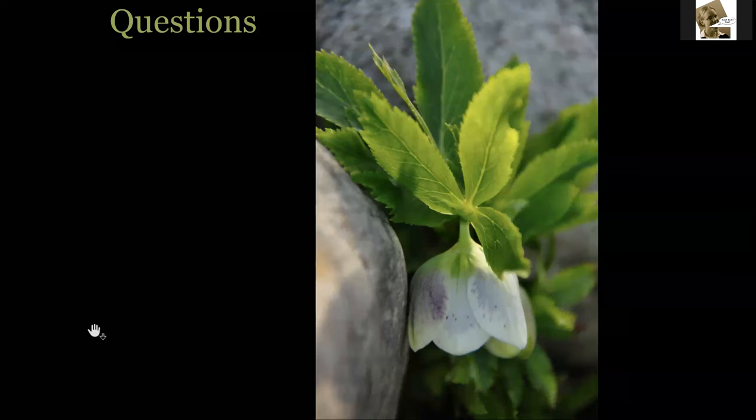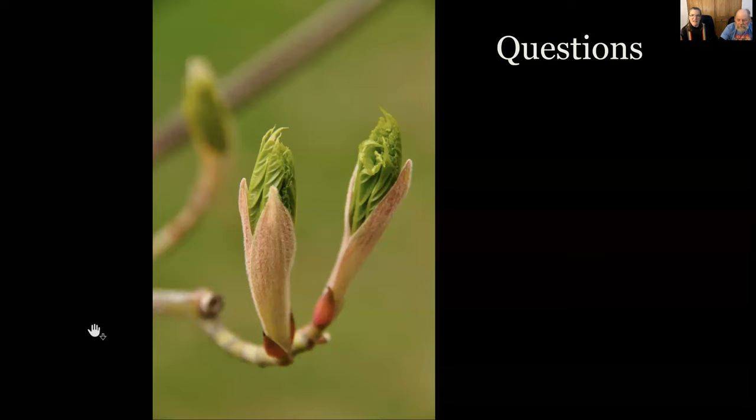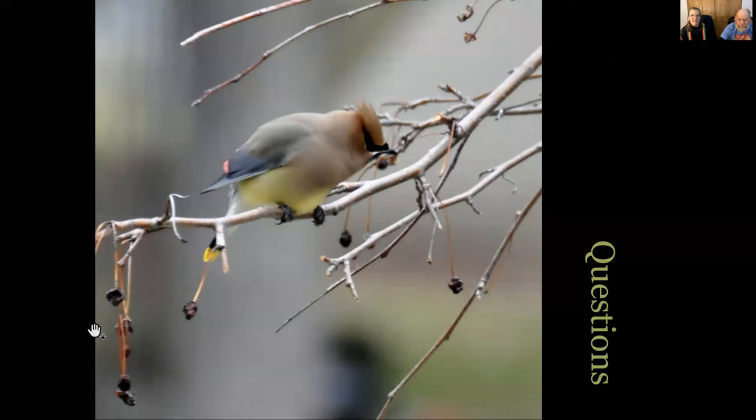We've already got a lot of pruning questions coming in. If we don't get to all of them during the session, I'll do a chat transcript at some point where I follow up on questions — they're all getting logged one way or another. We send those chat transcripts out with the recording link and post them on the website with the note-taking guides. That's it for 'In Our Garden' — we're moving on to pruning overgrown plants. We break these sessions up so that in the recording you don't have to watch the whole thing to find the part you want.